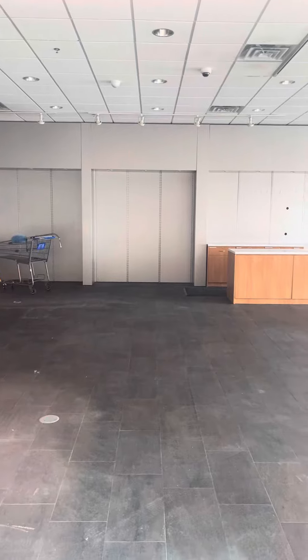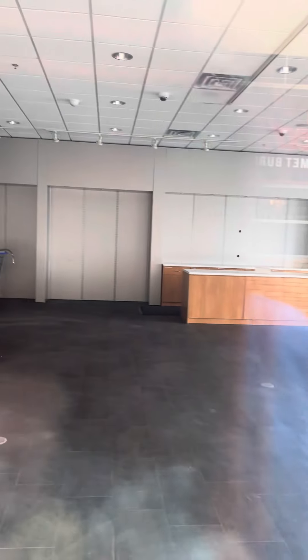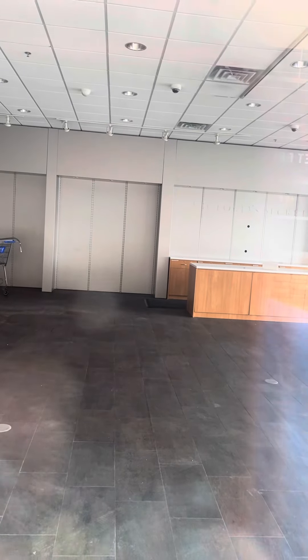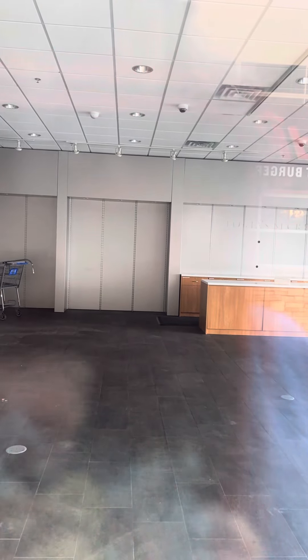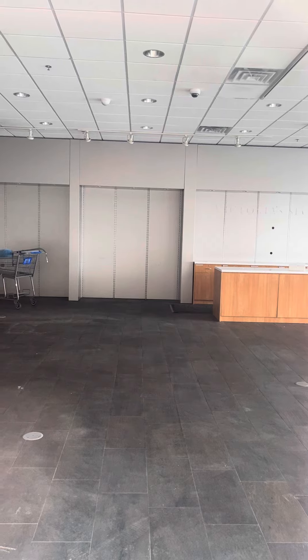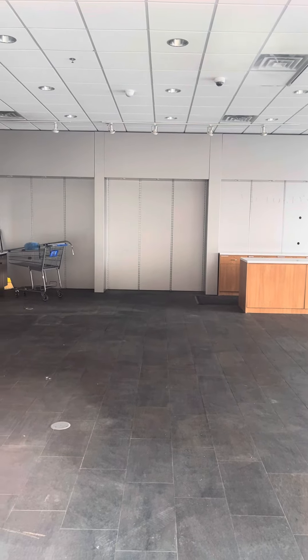My thinking is that that back wall would be perfect for a pick-a-brick location, and there's plenty of floor space in there to have a bunch of different displays with all sets and everything. I'm really hoping that eventually I will get a hold of LEGO and we can talk more about this.